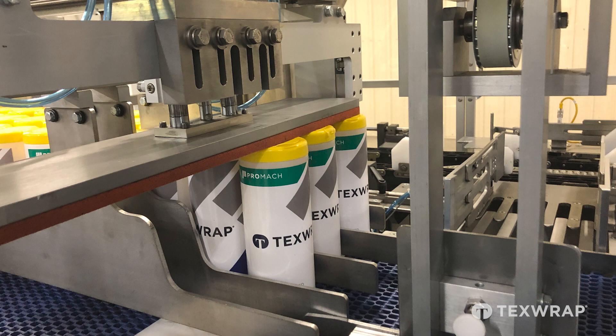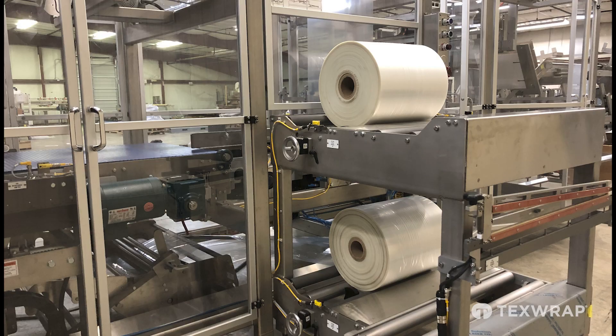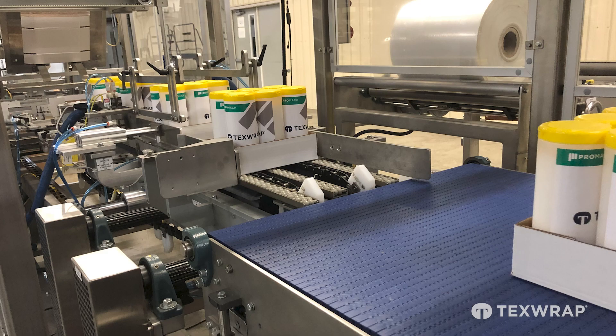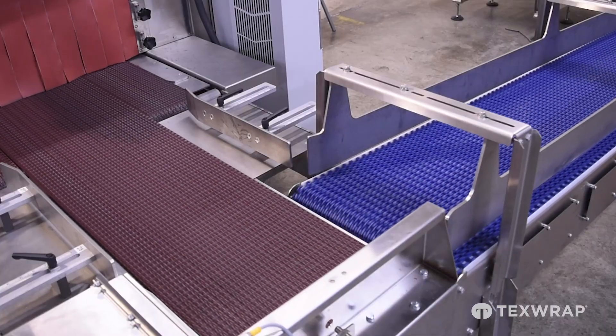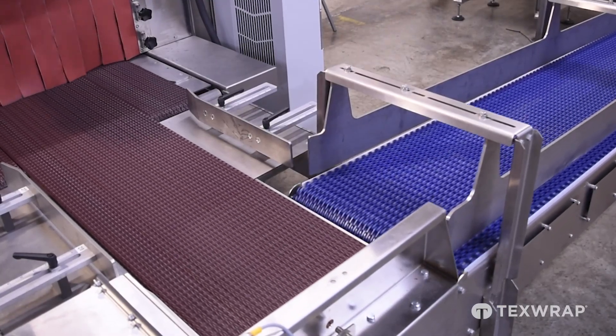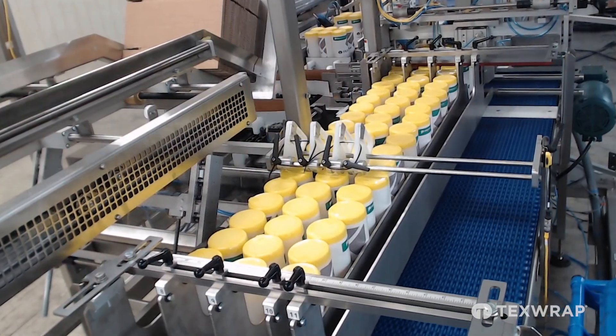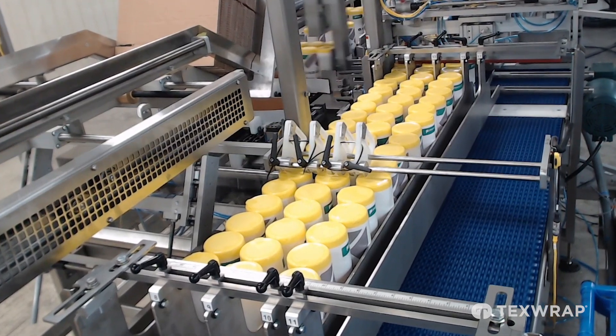In this video we are integrating an intermittent motion tray former loader with a servo controlled multi-lane diverging product infeed and a continuous motion in-line two-roll shrink wrapper, along with a 90 degree product pusher discharge conveyor that smoothly integrates and transfers product at right angles while saving floor space.